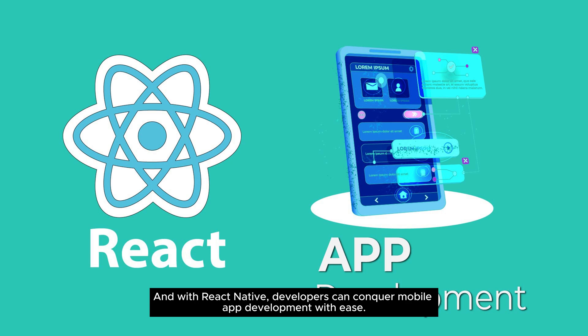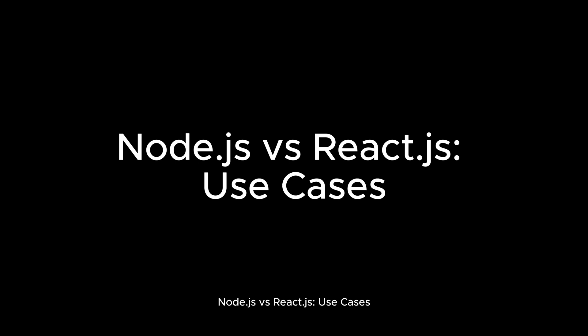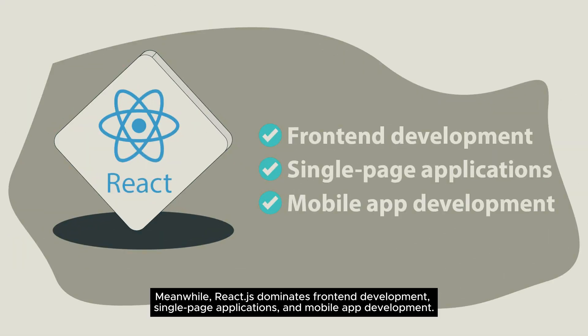With React Native, developers can conquer mobile app development with ease. Node.js versus React.js use cases: Node.js powers back-end development, real-time applications, and microservices architectures, while React.js dominates front-end development, single page applications, and mobile app development.